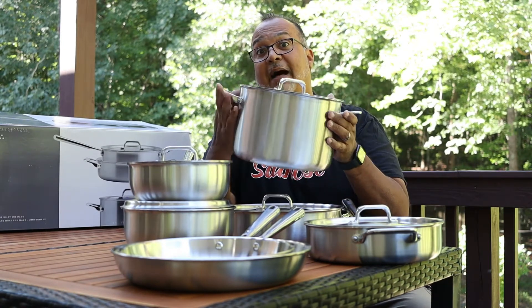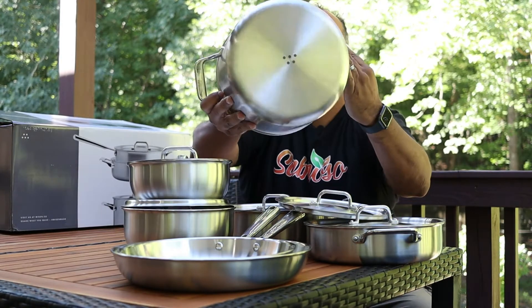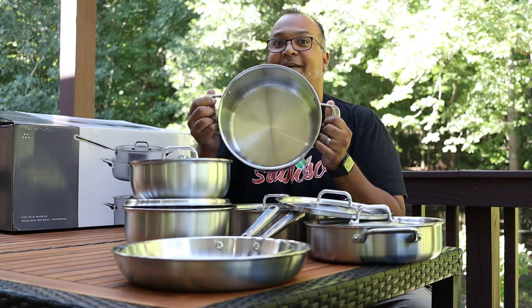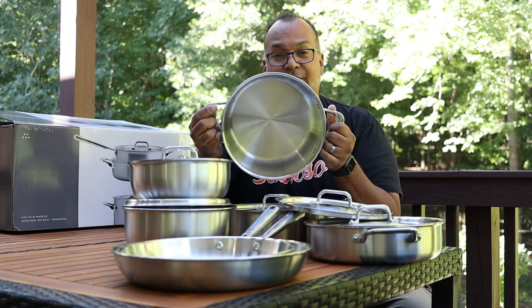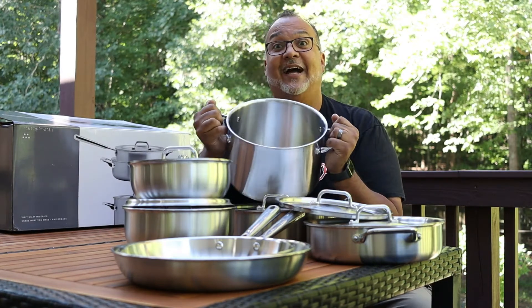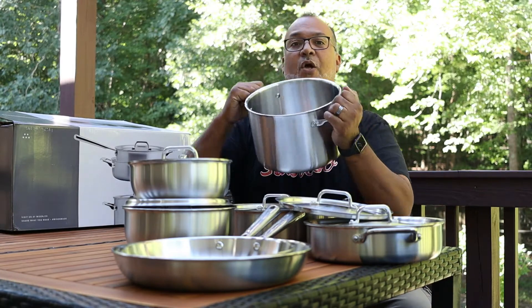Next up, we have an eight-quart stock pot with its own lid. Check that baby out. In here you can boil water, make pasta, do a large batch of chili, soups, stews, a little gumbo — we're down in the South — Puerto Rican sancocho. So many things you can do with this eight-quart stock pot.